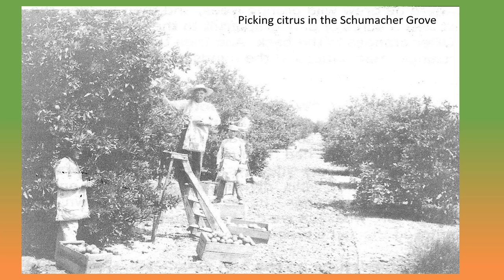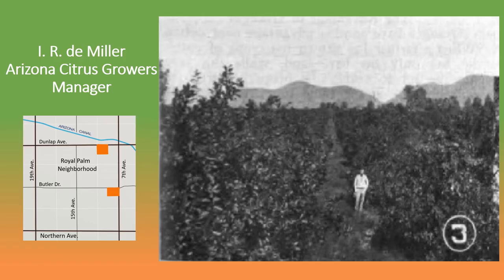In this view, we see the Schumachers harvesting their groves, which were located on either side of 7th Avenue. They are picking the fruit, putting it into canvas bags, and then loading it into wooden field boxes. At the packing house, the fruit will be sorted, cleaned, and repacked in shipping crates with brand labels attached to the ends of each box. The orange industry did well in Arizona for many years because the fruits ripened here a few weeks earlier than in California, giving Arizona a significant advantage in the early season market.